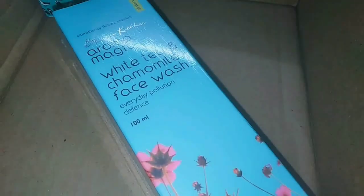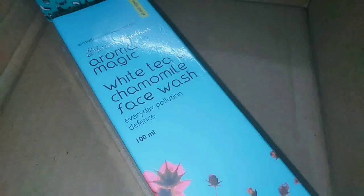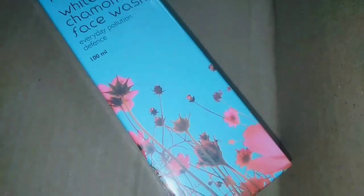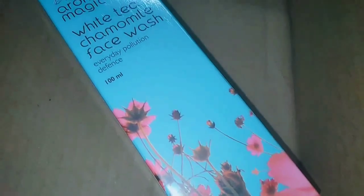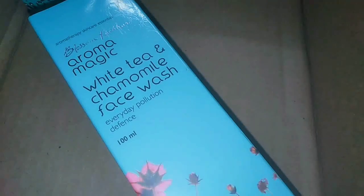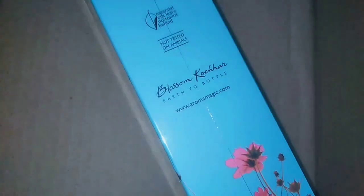I am using the 100ml packaging anti-pollution face wash with white tea and chamomile. Every day pollution defense is important because daily our skin and our face are affected by pollution. In our case, we live in a polluted area with dust and pollution, so this is very useful.